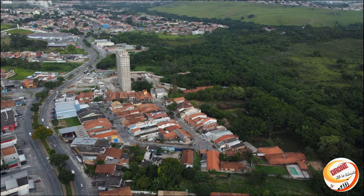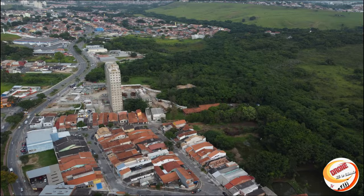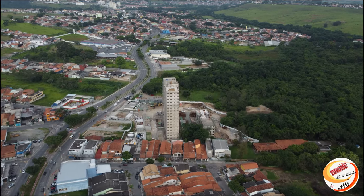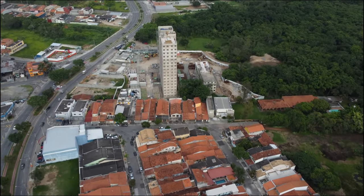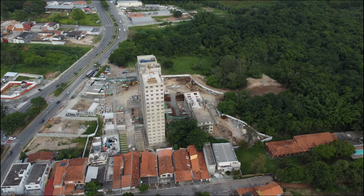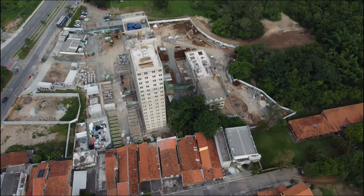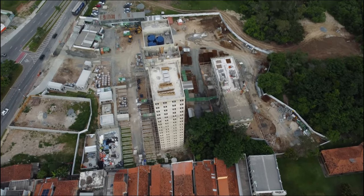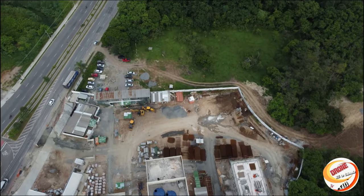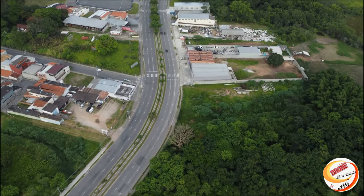Aqui no bairro agora já estão fazendo prédios mais altos — deve ter uns 15 andares. Estamos chegando pertinho da Copa.